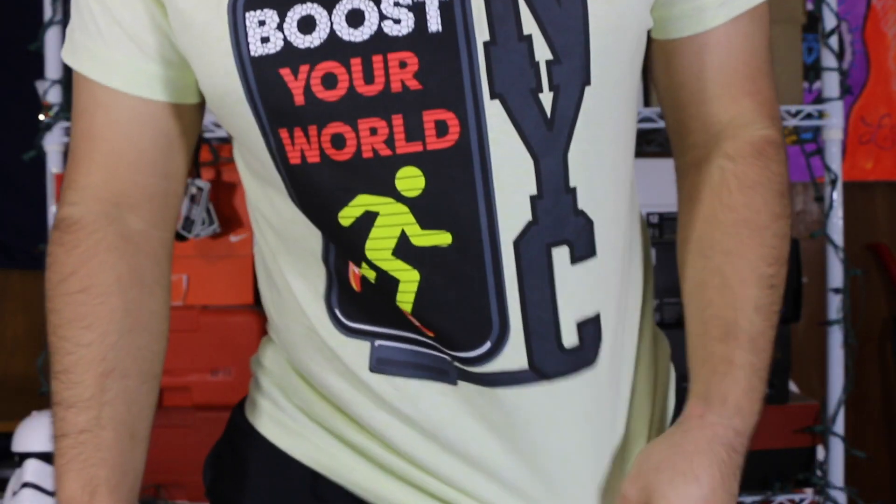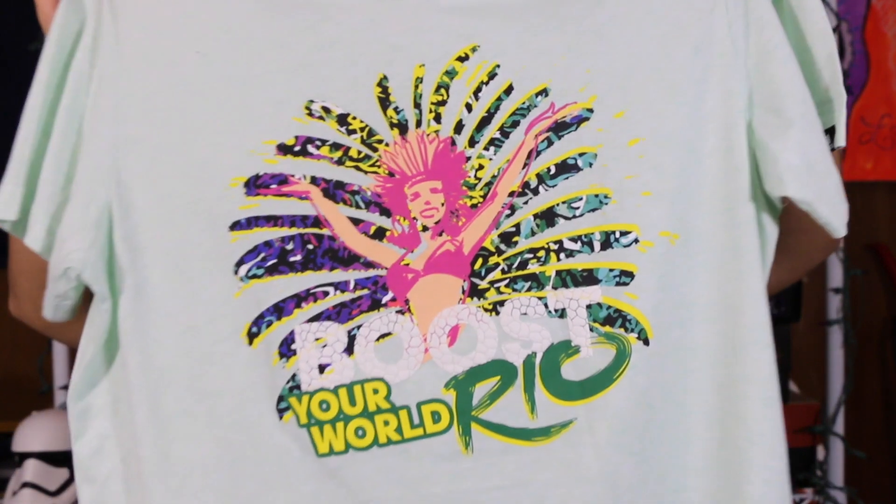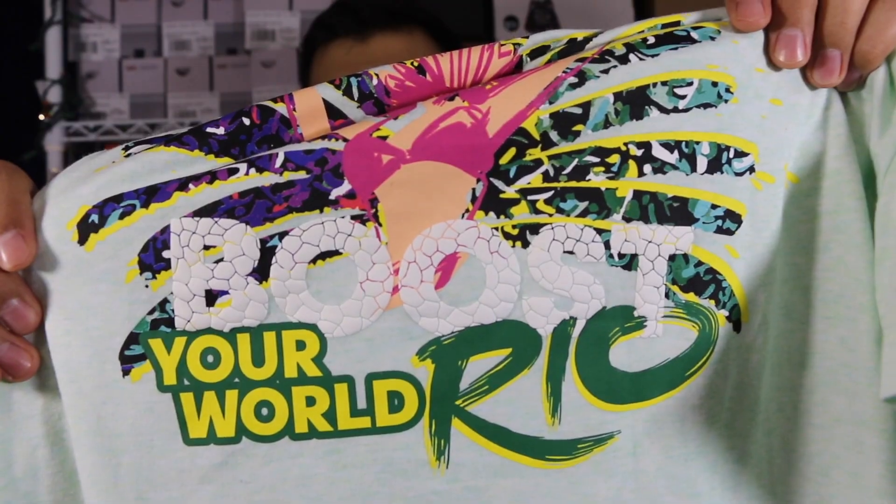Hey guys, what is up — it is Ryan Sneaks back with another sneaker video and today I have a brand new pickup for you guys. But first, I want to show you the new tees I picked up from the Boost World Tour. This one says 'Boost Your World NYC' and the next one is the actual Rio tee which says 'Boost Your World Rio.' They're pretty cool tees and kind of go with this video. They have the boost logo on them, which I don't find on a lot of Adidas tees — you can see that boost pattern and texture right there.